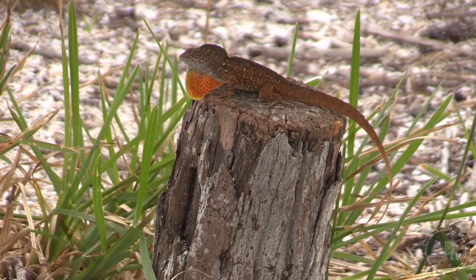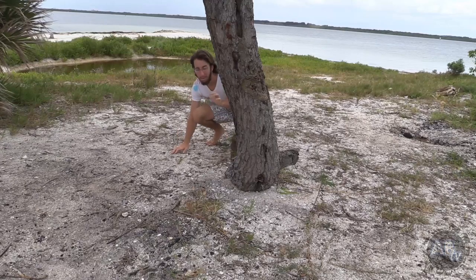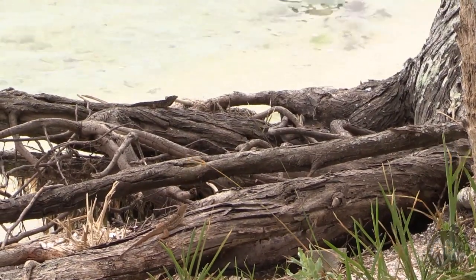Male anoles can get pretty animated when they interact with each other, especially because they're territorial and always looking to mate with a female. They do whatever they can to keep males out of their territory and females in. When males try to threaten each other, they do push-ups and they show their dewlap.